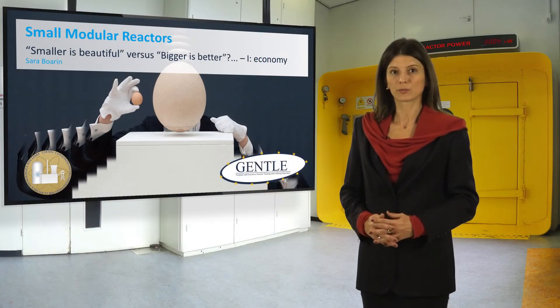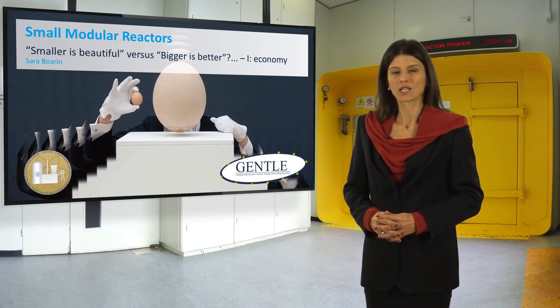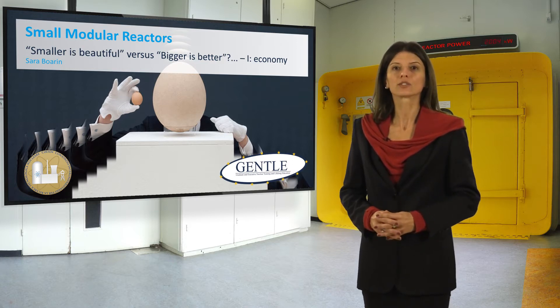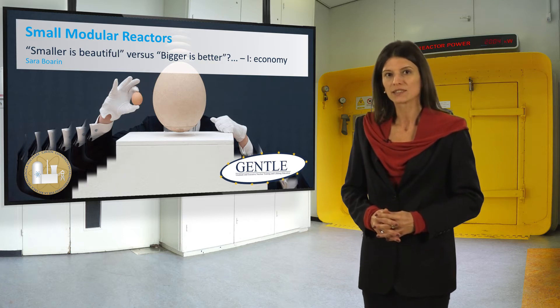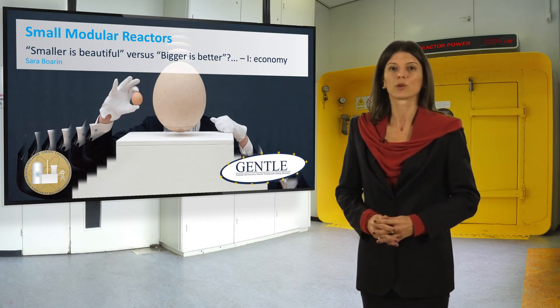The current and modern nuclear power plants are usually based on large size reactors. Is it a sort of universal law, or can a small size nuclear reactor, possibly designed and built in a modular way, be a viable option or even a competitor in the energy market? I am Sara Bouarin and I will guide your initial steps into the intriguing world of the small modular reactors.